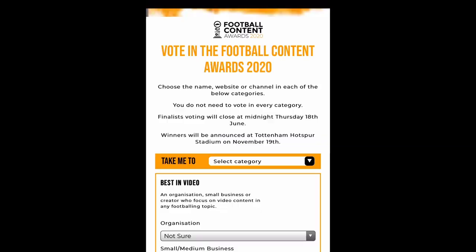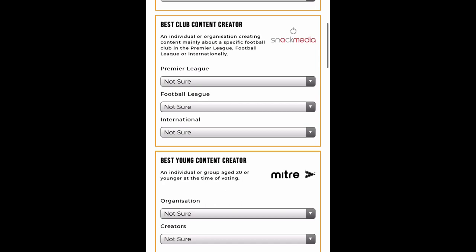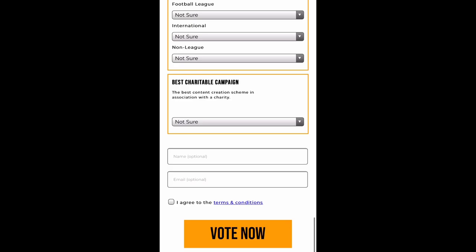Just a quick interruption — I've been nominated as a finalist in the Football Blogging Awards. Click the link at the top of the description, scroll down to best young content creator, go to AVSCVlogger and vote for me. It would mean the absolute world. Send me photos on Instagram too — I'll be replying to all of you and might even give you a shout out.